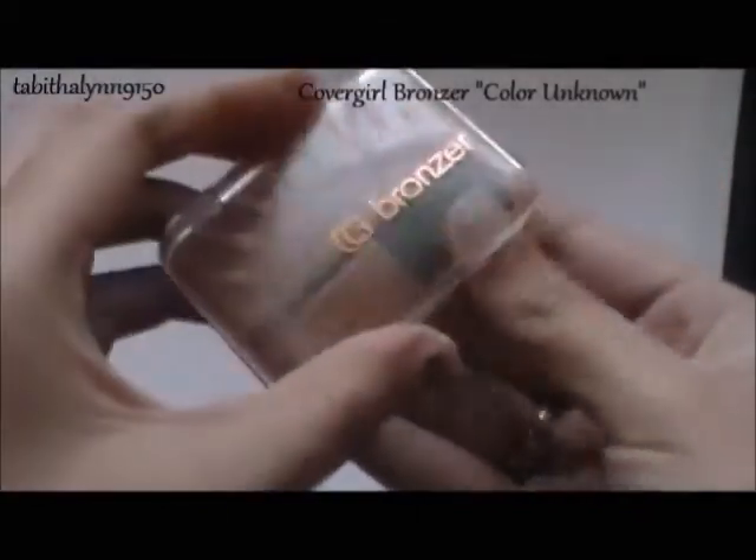Then I'm using this CoverGirl Bronzer. I got it a while ago and don't really know the name, but I like it because it's not way darker than your skin — just a little bit, so it gives you kind of a sun-kissed glow. Still contouring, but not looking too crazy. I'm putting it at my temples, the hollows of my cheeks, and underneath my chin. Then I'm highlighting my cheekbones with Virgin from the Naked Palette, also the center of my forehead, down my nose, and my chin. Highlighting the face really brightens it up.